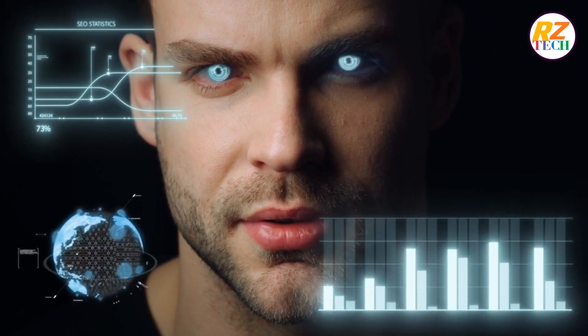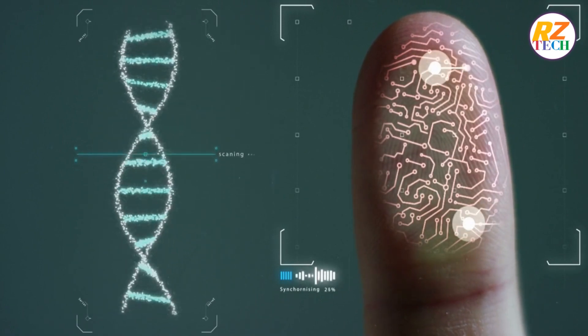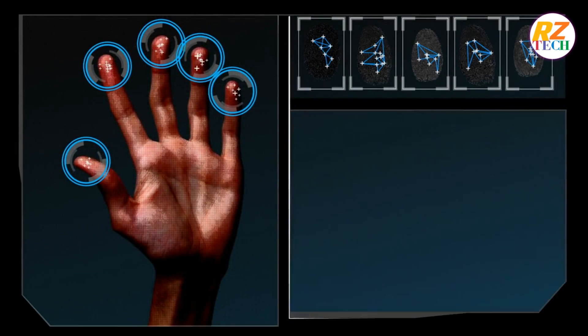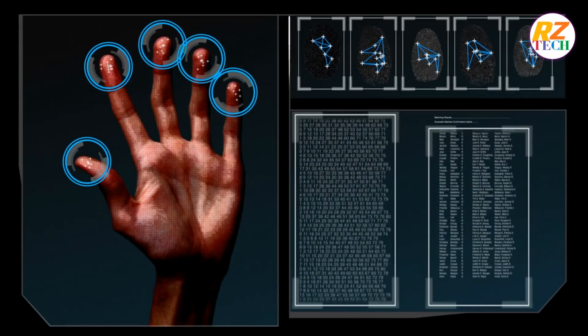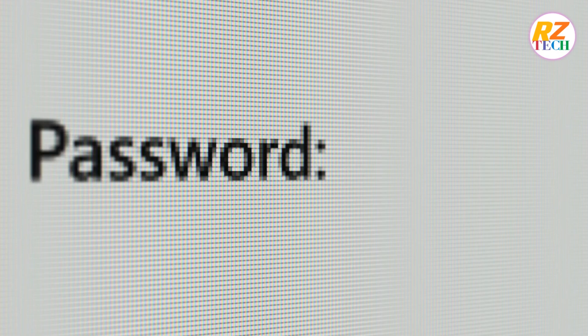Number 6: Non-Repudiation. Biometric authentication offers a high level of non-repudiation, ensuring that users cannot deny their involvement in a particular action. Biometric traits such as fingerprints or iris patterns are unique to each individual and provide strong evidence of identity. In legal and forensic contexts, biometric data can serve as compelling evidence to establish the presence or participation of an individual. Unlike passwords or pins, which can be shared or claimed to be compromised, biometric data is tied directly to the person.